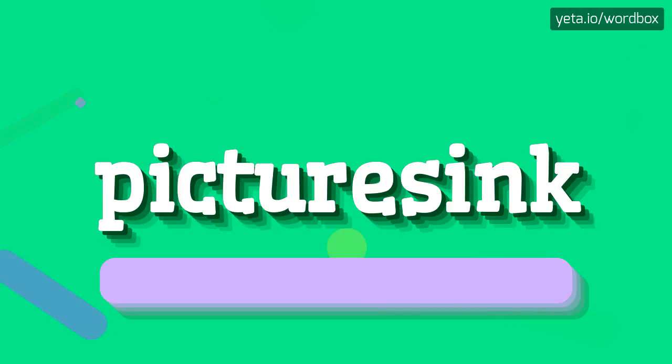picturesink, picturesink. I will repeat one more time. picturesink, picturesink.